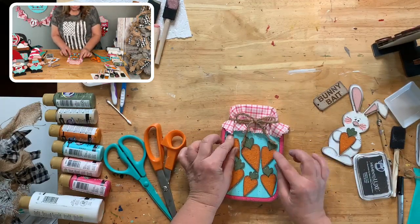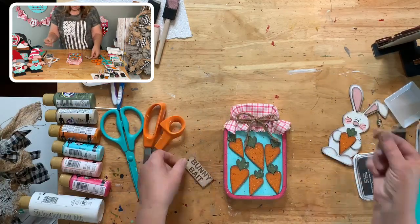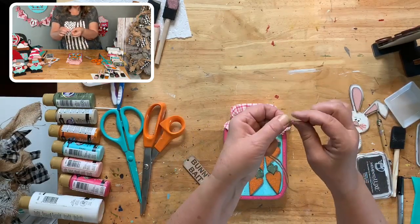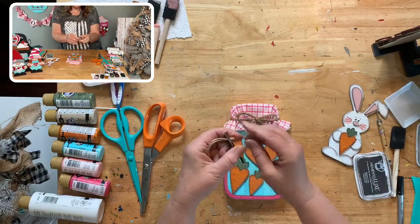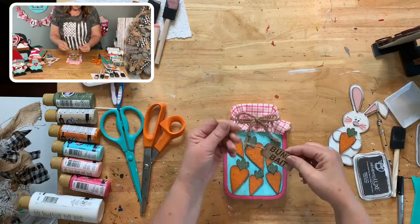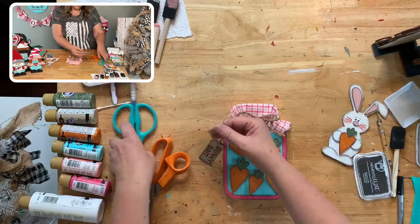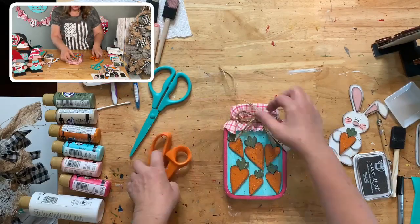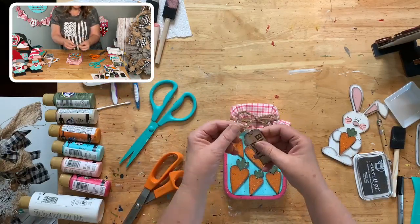If you have ribbon and want to use it, you absolutely can. See how easy that was — you can use regular scissors. The pinking shears just make it look super duper cute. Okay, we have all of our carrots. If you need to move anything around, now's the time. We have our bunny bait tag. I'm going to fold the jute in half, pinch the end so it will go through that hole, then open it up and grab the little tails.